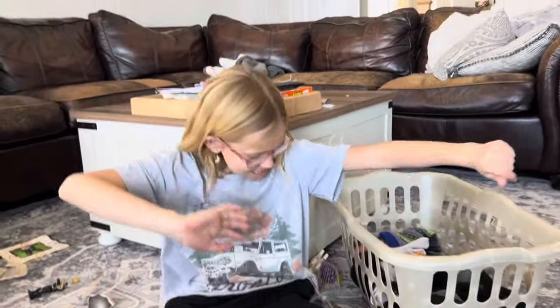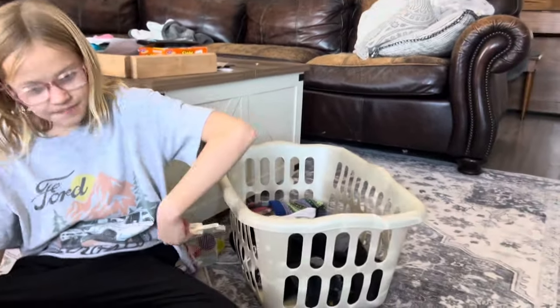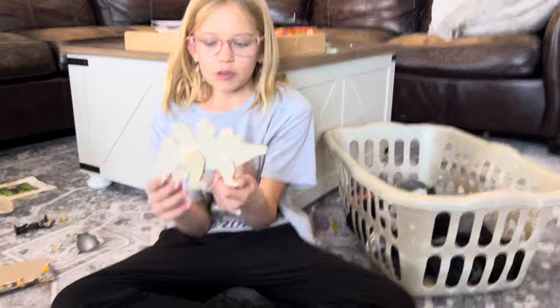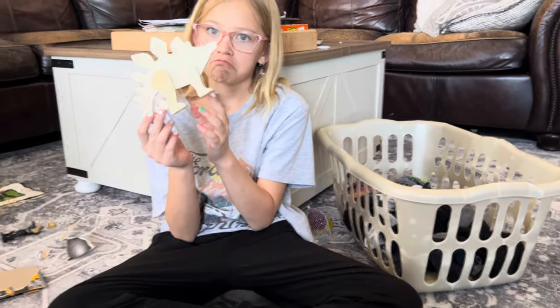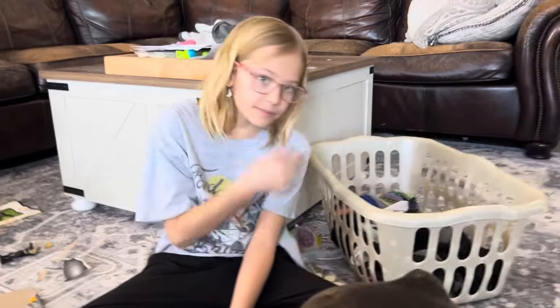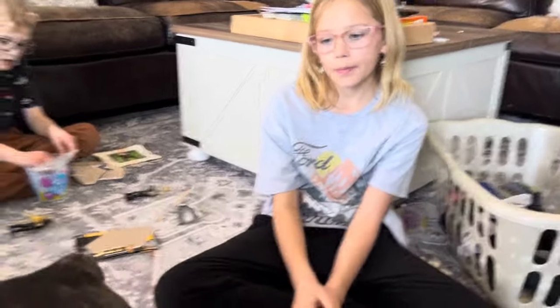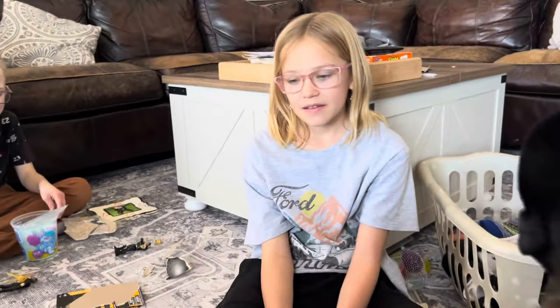Now we're going to see what Macy bought. The kids had to do their laundry, clean, put the laundry away, and clean downstairs to earn money to go to the store. They supposedly did all that. That's why they got to go to the dollar store.